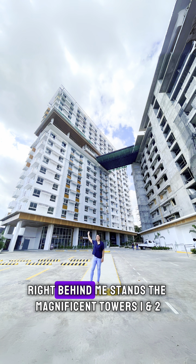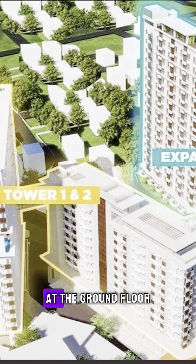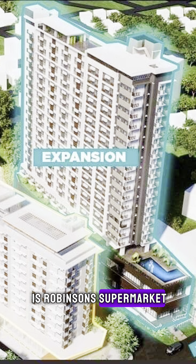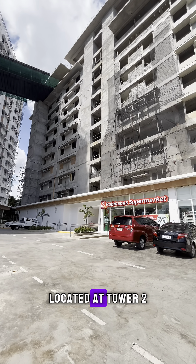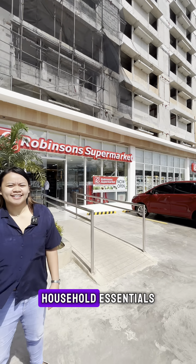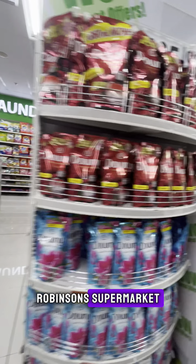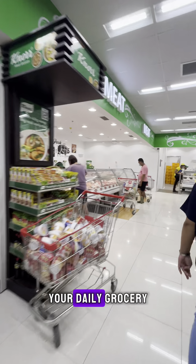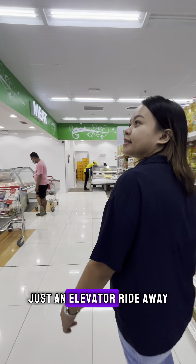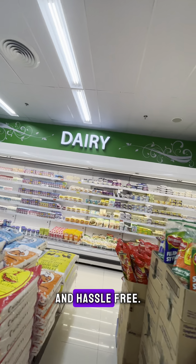Right behind me stands the magnificent Towers 1 and 2, which just recently opened their amazing facilities located at the ground floor. To my left is Robinson Supermarket, located at Tower 2, offering fresh produce, a variety of groceries, and all of your household essentials. Robinson Supermarket has it all. Your daily grocery needs are now just an elevator ride away, making your condo living more convenient and hassle-free.